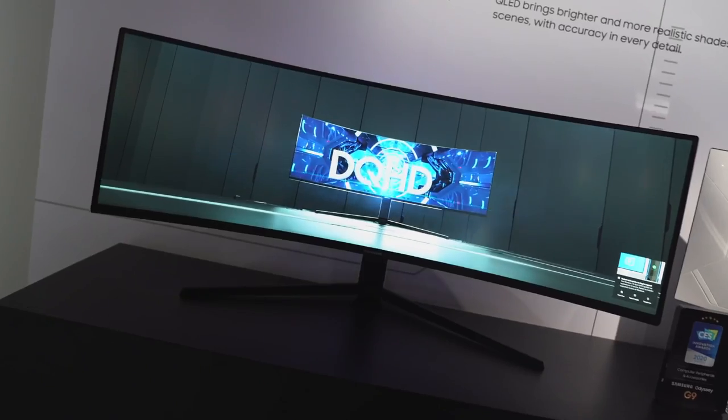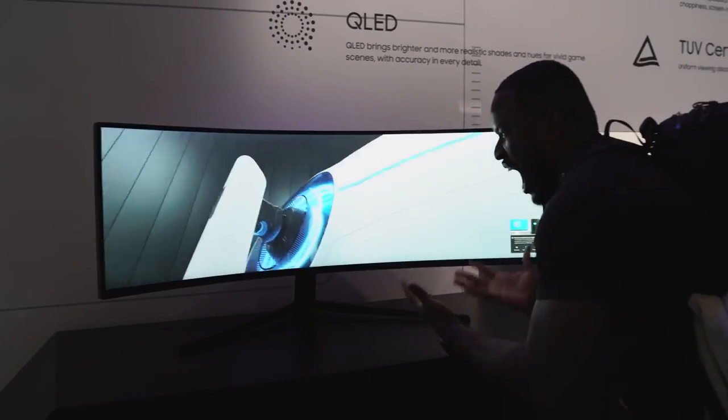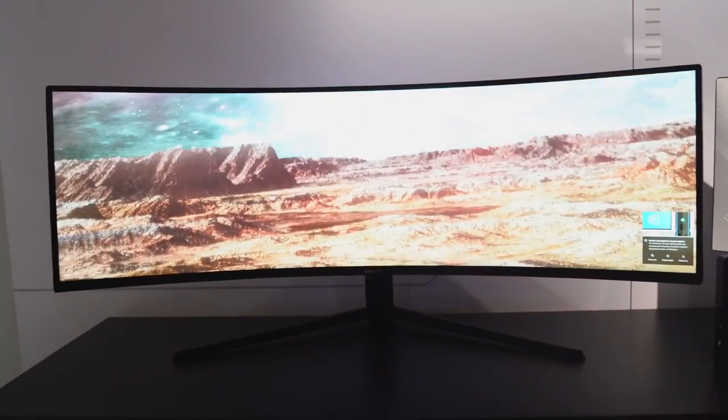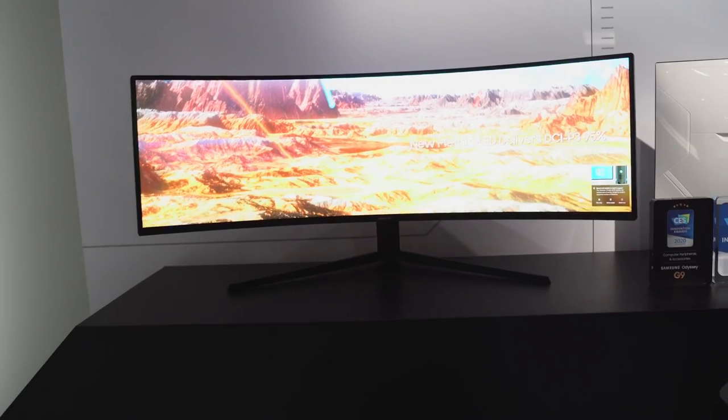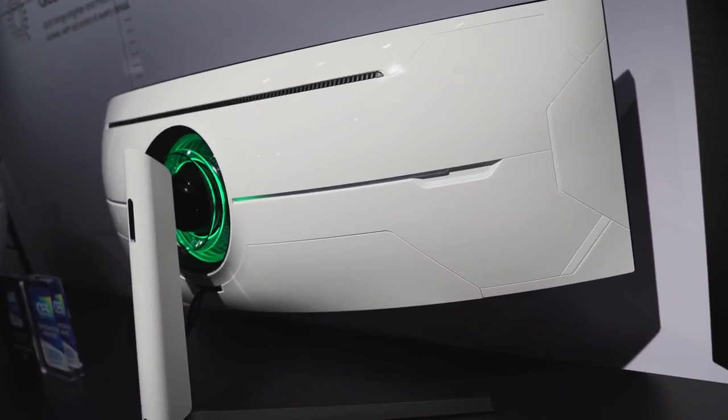As a gamer, I have to talk about the Odyssey G9 gaming monitor — that thing is a behemoth. 49 inches, 1000R curvature radius, insane resolution of 5120 by 1440, 240Hz, one millisecond response time, support for both AMD FreeSync 2 and NVIDIA G-Sync, plus 1000 nits brightness. You can't get any better than this. I can't wait to check this out at home.